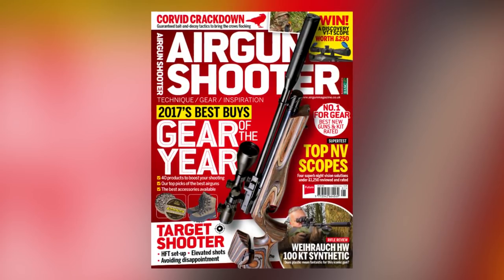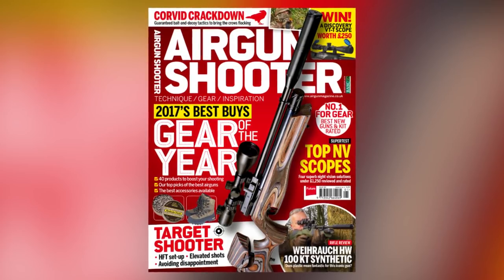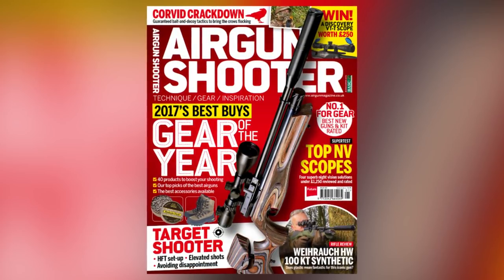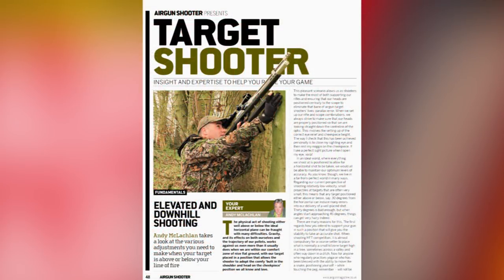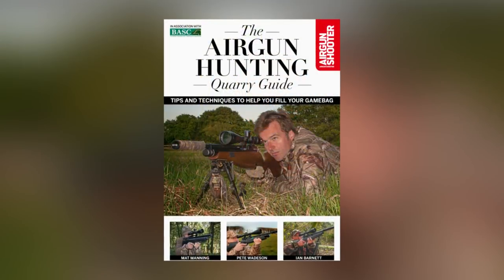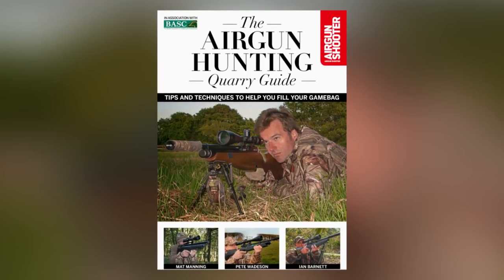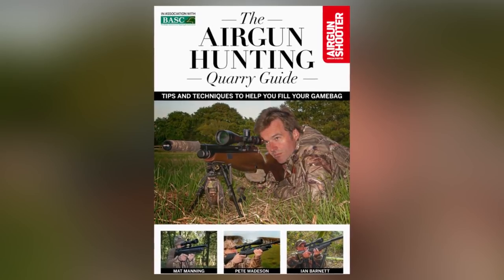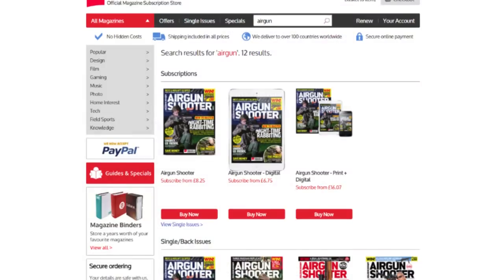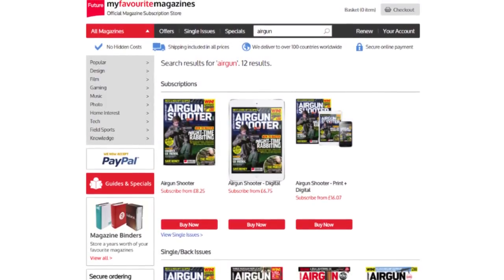The latest issue of Airgun Shooter magazine is out now. This issue brings you the gear of the year with all of the best buys in the airgunning world from the last 12 months. There's also a 4-way NV comparison and a review of Vyrauk's latest synthetic stocked rifle. The mag also comes with a free 48-page guide to airgun hunting, all for the same cover price as normal. Pick up a copy in good newsagents or subscribe now at myfavoritemagazines.co.uk.